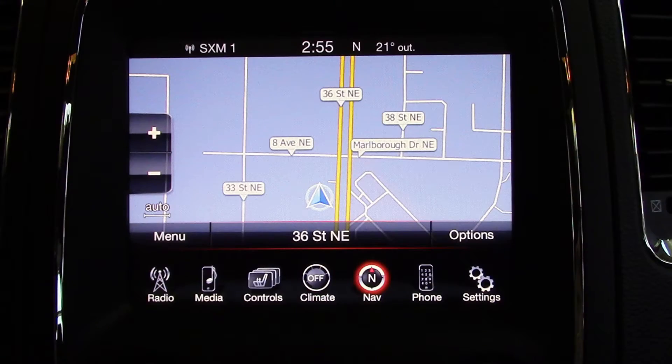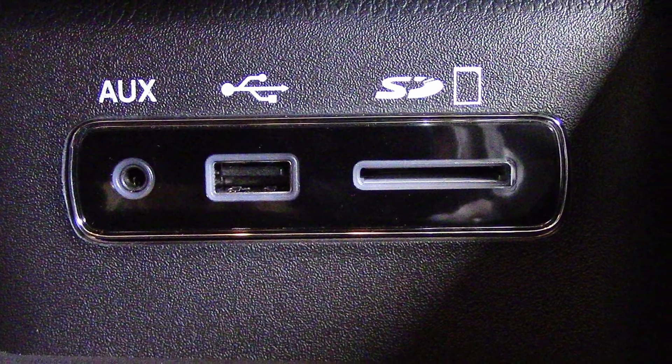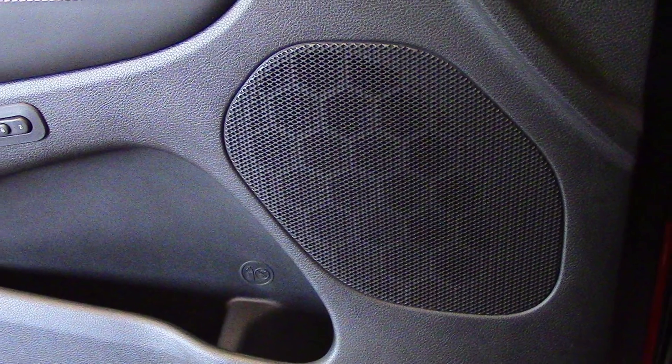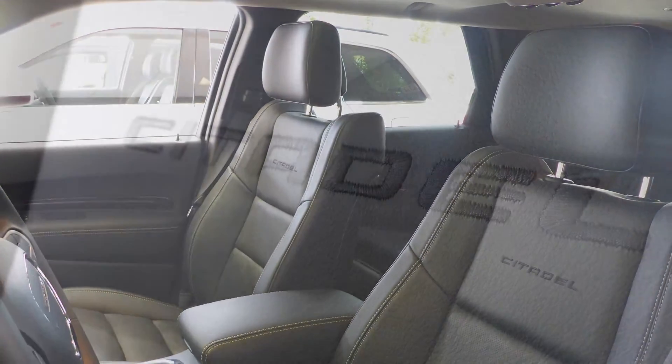Additional features include GPS navigation, an MP3 input jack, a USB port, a 115V power outlet, and 9 amplified speakers. The interior features all leather seating with premium stitching and rear folding seats.